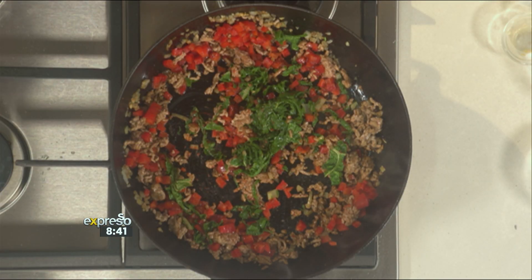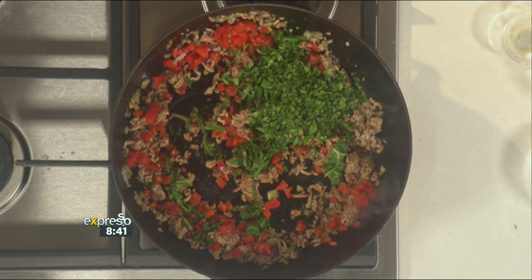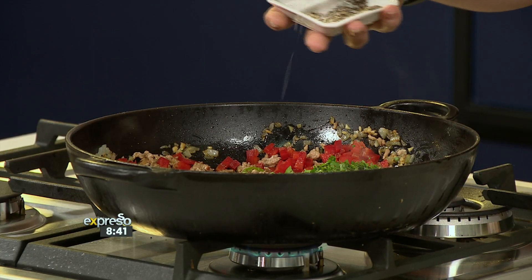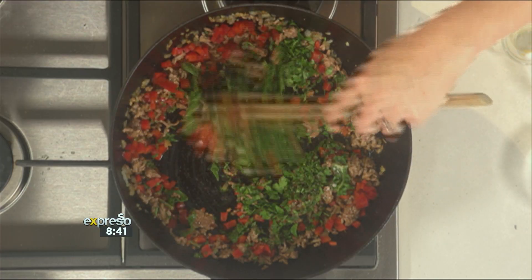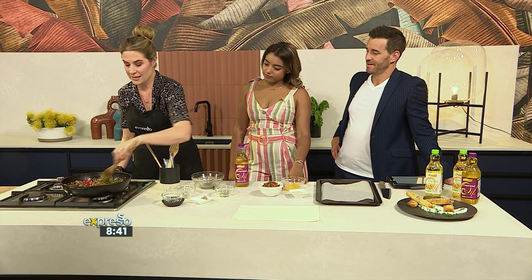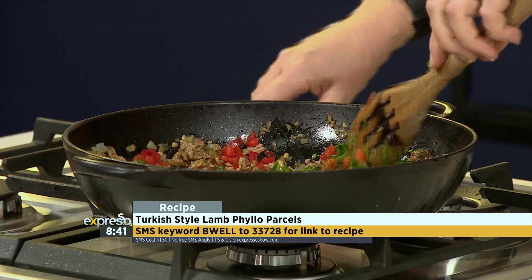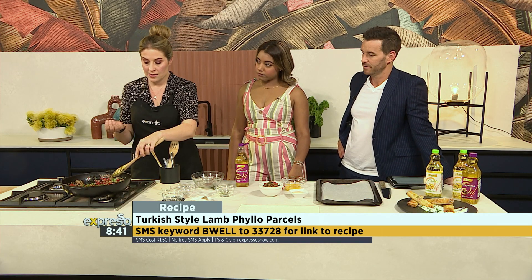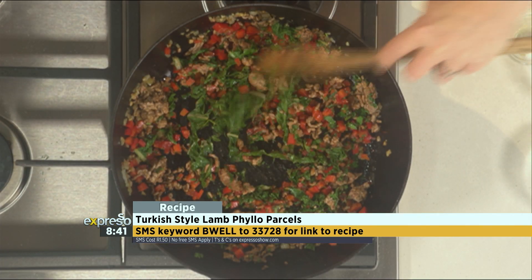To finish it off, we're going to add some fresh herbs — parsley, mint and coriander. Pop that all in, and then don't forget to season and taste it as well. Check the seasoning, season to taste, make sure you're happy. There's nothing wrong with taking a little taste and then seasoning — don't do it blindly. Before it gets to the table you need to check. Once you're happy, set it aside and leave it to cool. You obviously don't want too much moisture once it's wrapped in your pastry parcel, so just let any liquid boil off.